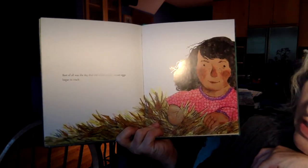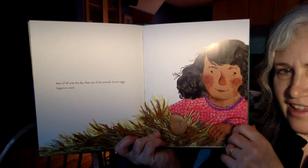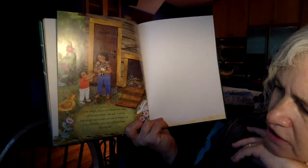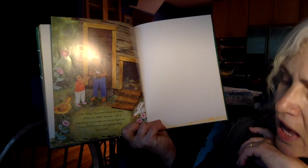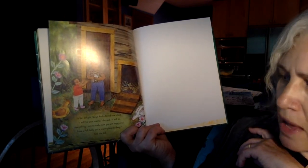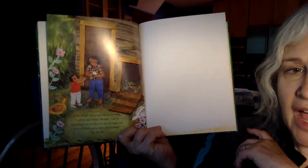Best of all was the day that one of the smooth brown eggs began to crack. To her delight, Sonia had a brand new chick. 'I will be your mama,' she said. 'I will do everything I can to make sure you are happy and have a full belly and a warm place to sleep.' And she did.